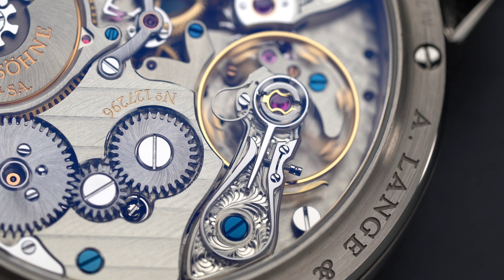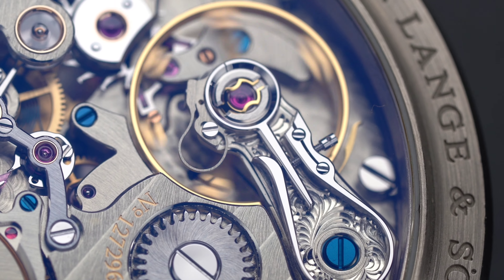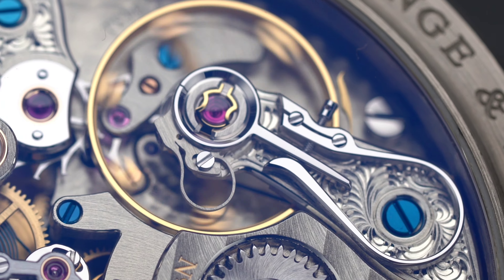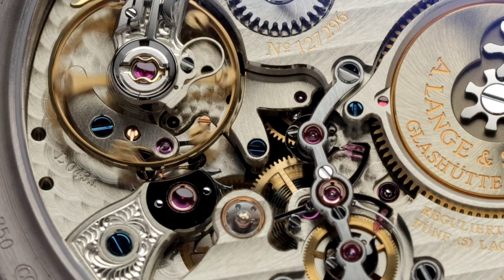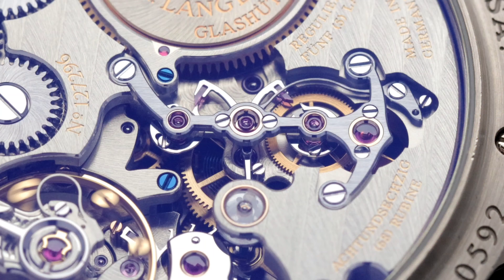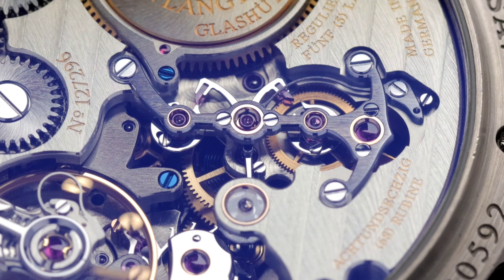While 36 hours might not seem impressive on paper, the amount of energy needed to have the minutes leap every 60 seconds and once every hour is very challenging. The way Lange was able to regulate the amount of energy needed is by making its special escapement in between the barrel and the balance wheel. The disc that changes the minutes gets its power from the remontoir, which releases it accurately every 60 seconds.